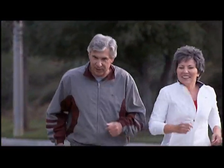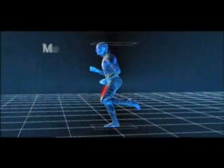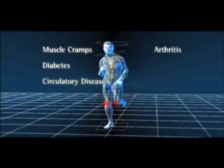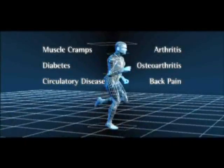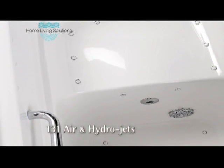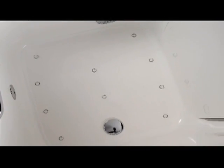We are living longer and strive to stay active much later into life, unfortunately sometimes suffering from ailments like muscle cramps, diabetes, circulatory disease, arthritis, osteoarthritis, and back pain. Now you can benefit from the therapy of Home Living Solutions' combined total of 131 soothing air and hydro jets. Olympic medalist and chiropractor Dr. Terry Schroeder attests to these benefits.